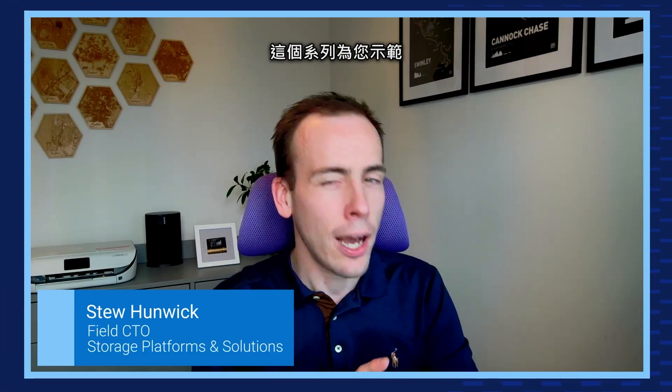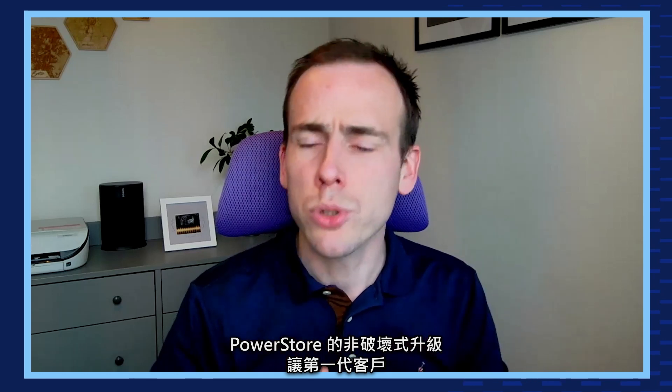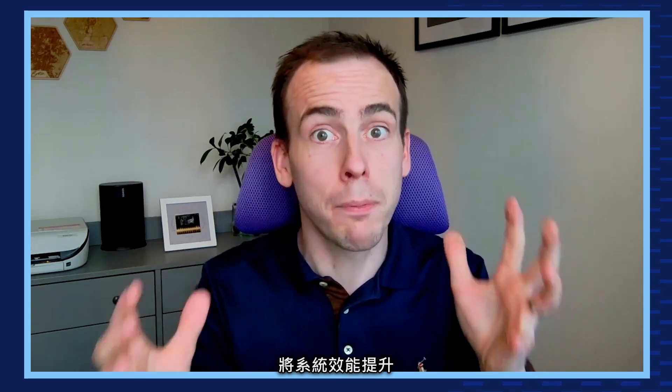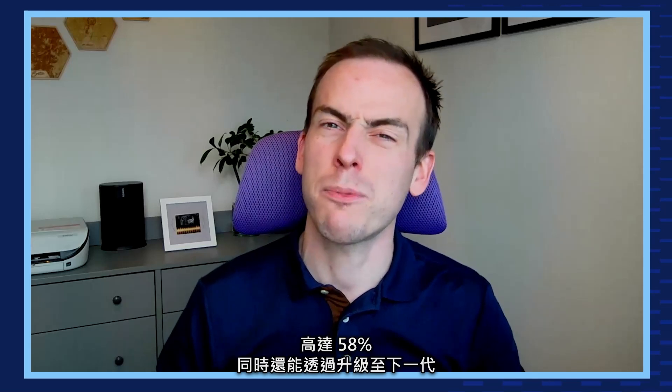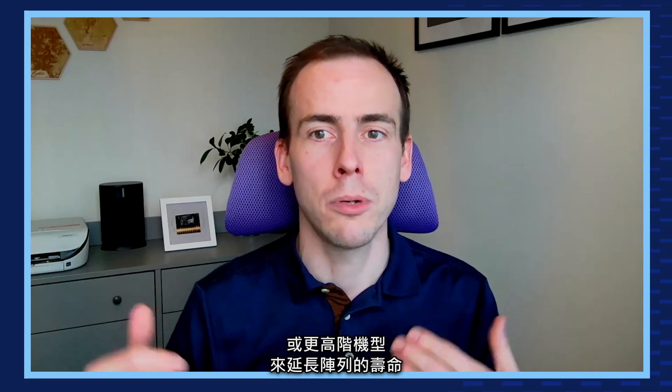Welcome to the PowerStore Quick Clicks. In this series we're showing how easy it is to use PowerStore's newest features to stretch your IT budget and power your innovation too. PowerStore's non-disruptive upgrades enable first-generation customers to boost the performance of their system by up to 58% and extend the life of the array by upgrading to the next-gen or higher models.